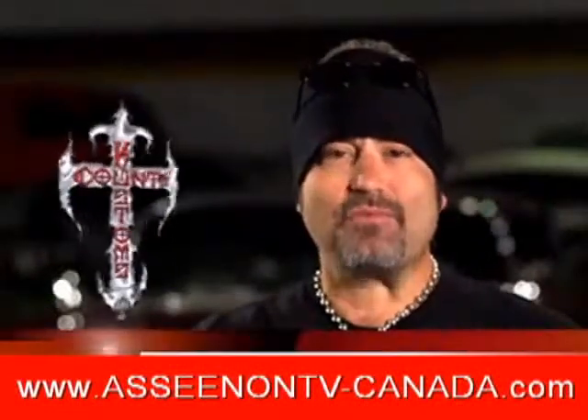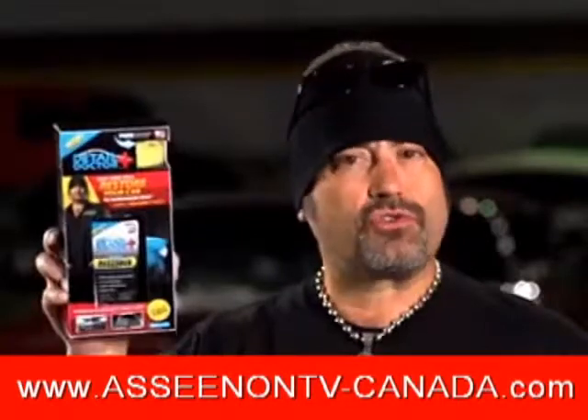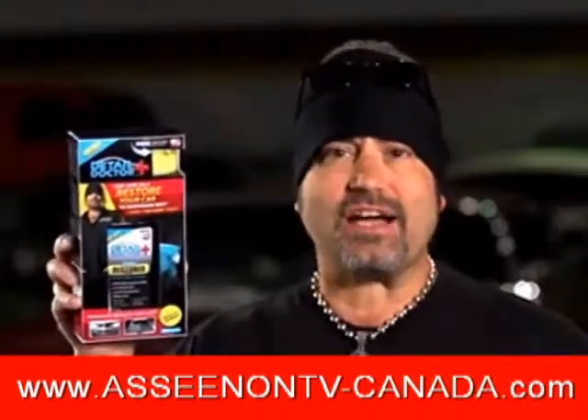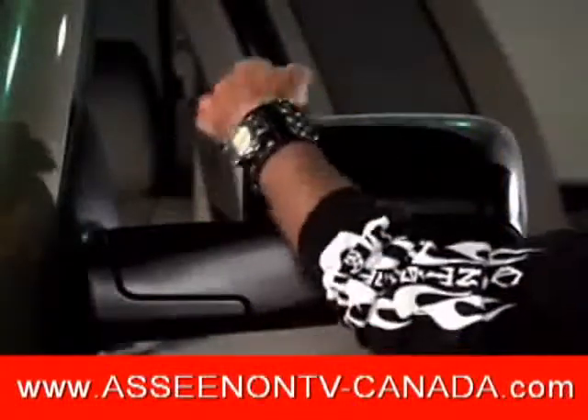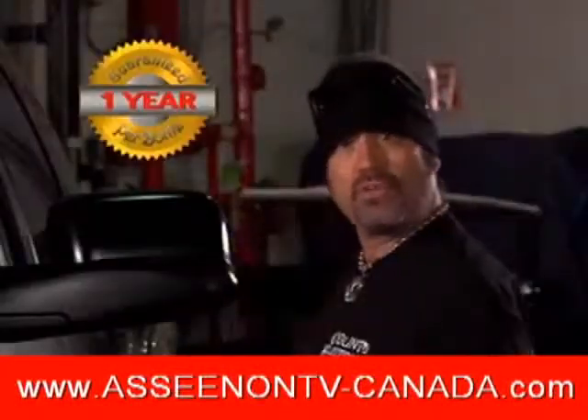Hi, I'm Danny, a.k.a. The Count, from the hit show Counting Cars, here to tell you about an amazing new vehicle surface restorer called Detail Doctor. With just one application, you can restore your ride's deep, rich color — not for days, but for up to one full year.